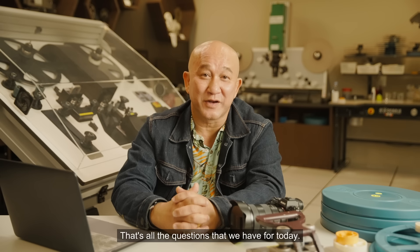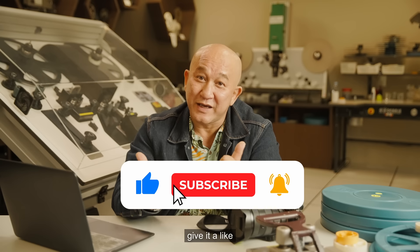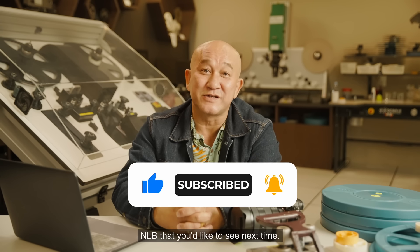That's all the questions we have for today. Thanks for watching this episode of The Library Report. If you enjoyed this video, give it a like and leave a comment about other roles at NLB that you'd like to see next time.